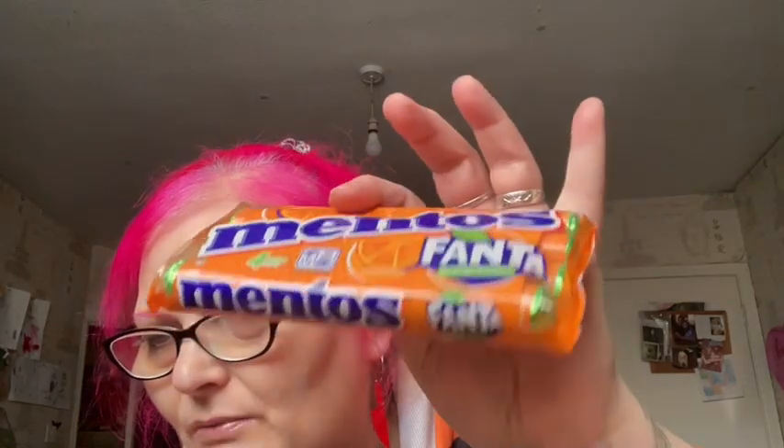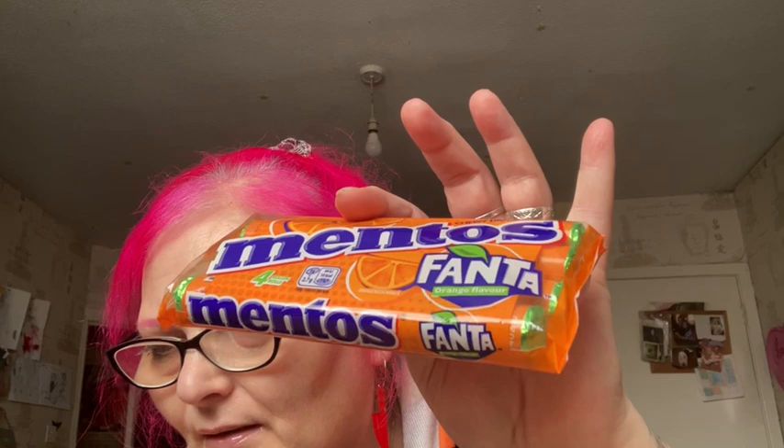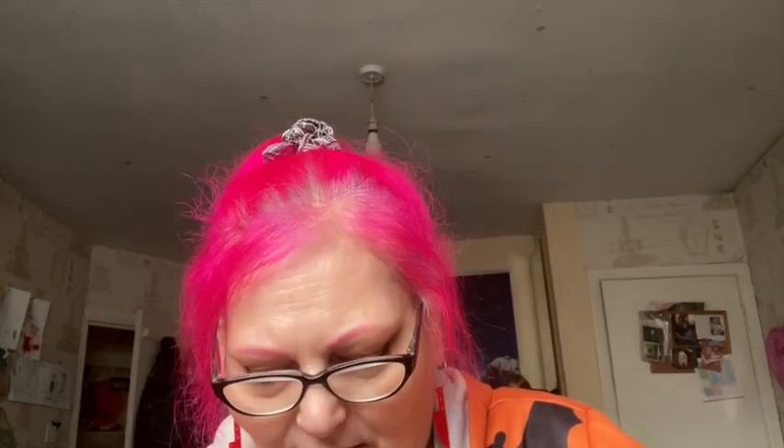Then we've got some Mentos Fanta, and these are worth £1.50. I can get these from all my supermarkets, so I'll taste one later. And then we've got another bottle of drink, and this is a Highball Cocktail, £1.99 — Italian spritz, bitters, orange and soda. It's worth £1.99. I think we've got one of these already in the fridge, and there's no alcohol in it.